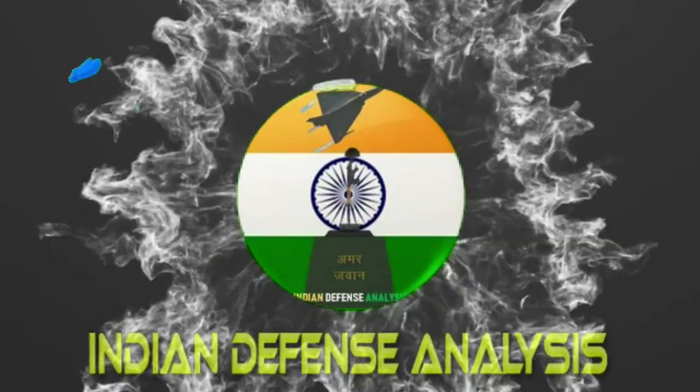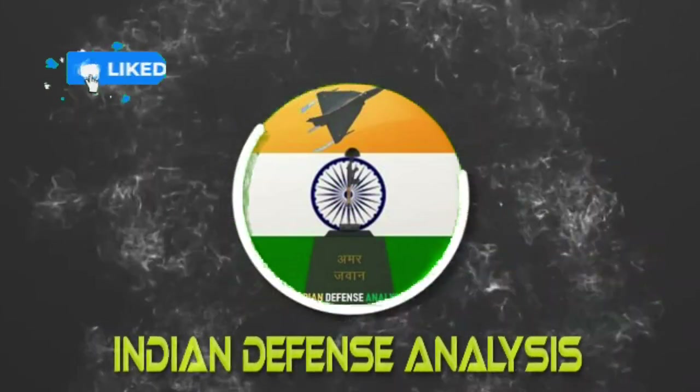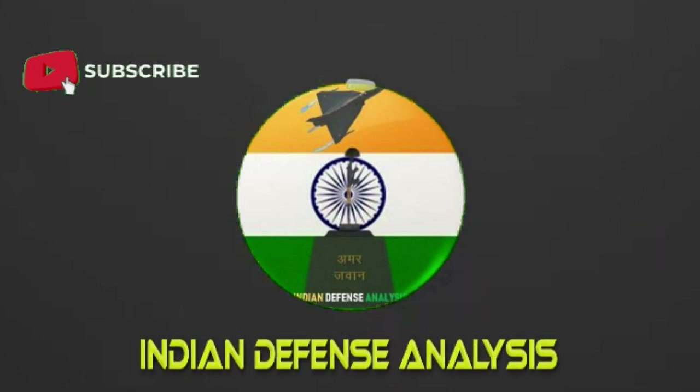Hello and welcome back to your channel, ADN Defense Analysis, where we bring to you all the latest developments happening in the defense sector.